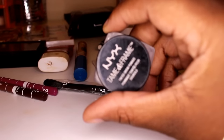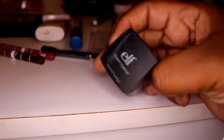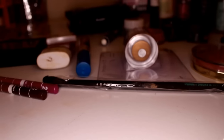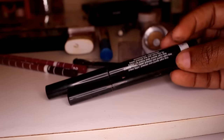I have the Rimmel in brown and black, and then I'm going to use my NYX Taming Frame. Then to line my eyes after my eyeshadow, I'm going to use my ELF cream eyeliner with an angled brush — an angled brush is everything. My girl Miss Diamond Dial always uses this, which inspired me to try it.